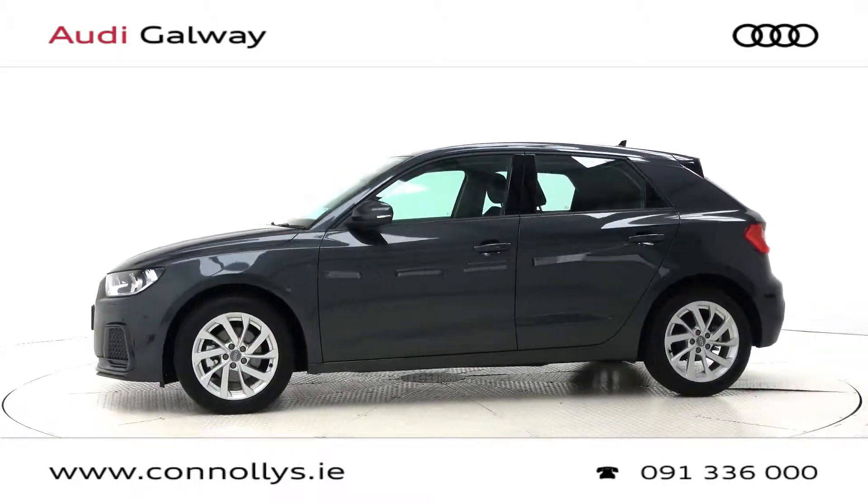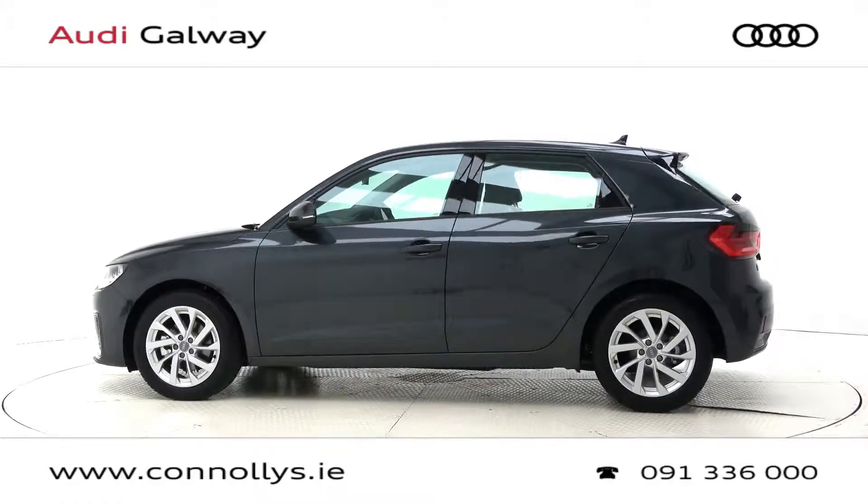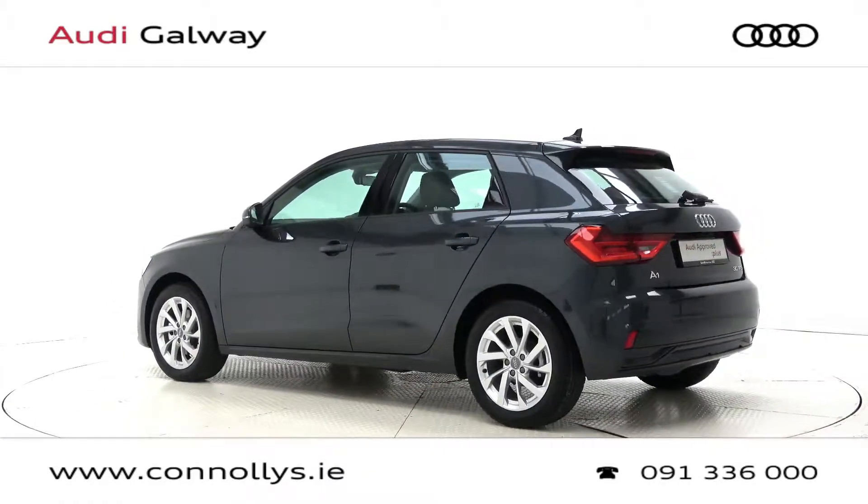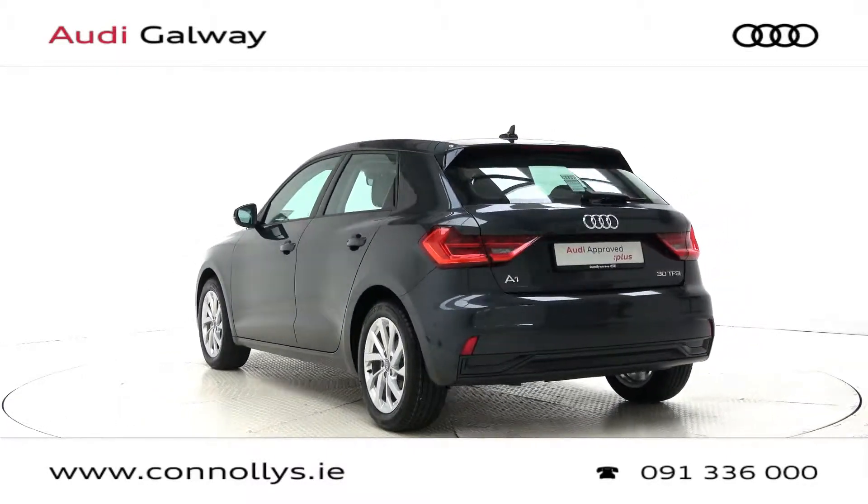This model features 16-inch alloy wheels, auto headlights, piano black and chrome exterior trim, and rear parking sensors.